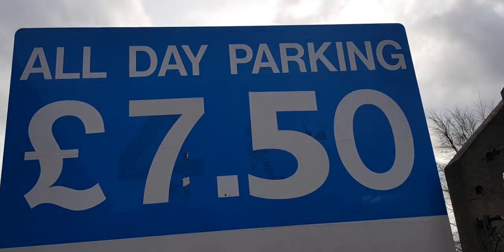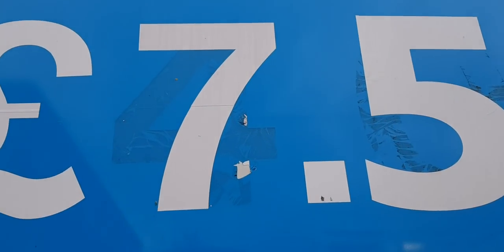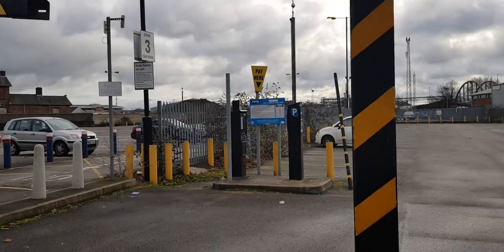Look at that — all day parking, £7.50. You can just about make out that it used to be £4.50. £7.50 for all day. Ridiculous.